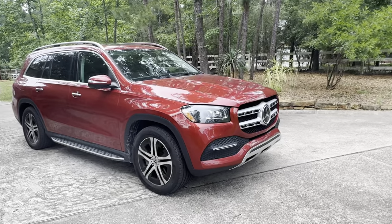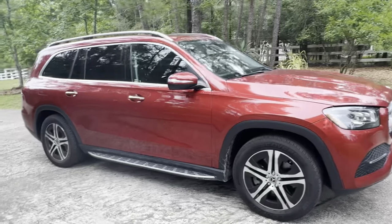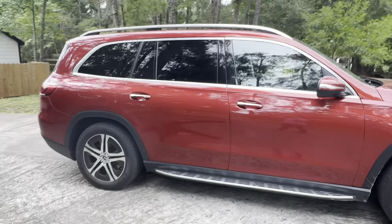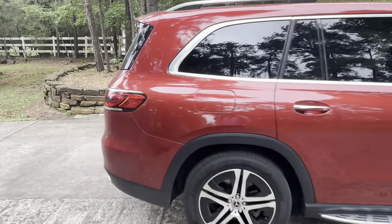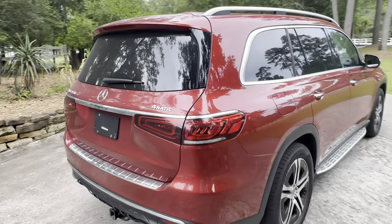Hi everyone. We were looking to buy a long-term SUV — either high mileage or new. We weren't decided on what we would buy. We had a budget of under $40,000 out the door, and we were looking around when this vehicle came up. It's an interstate vehicle, so it comes from Reno.